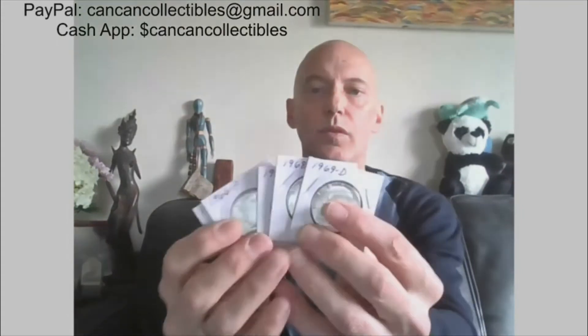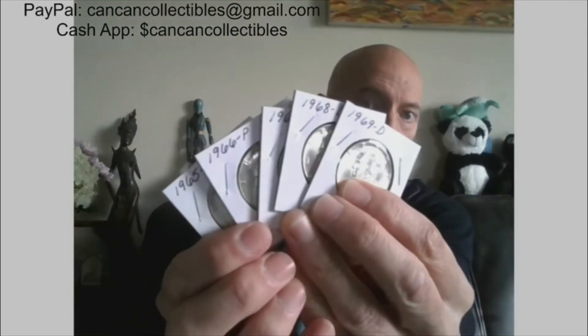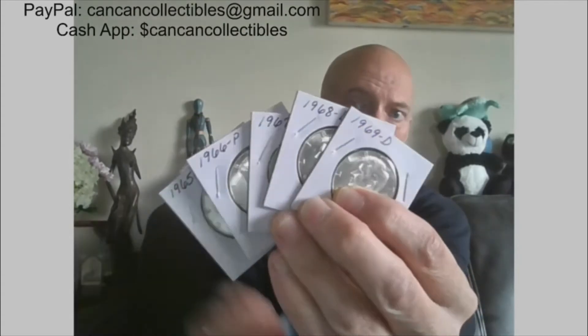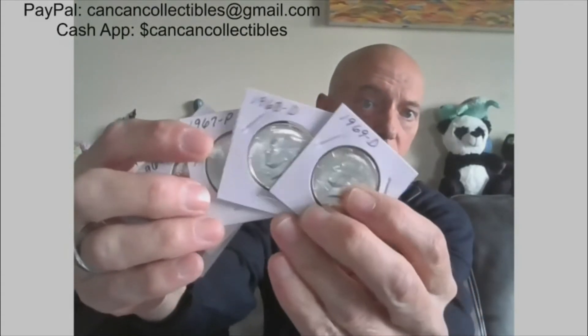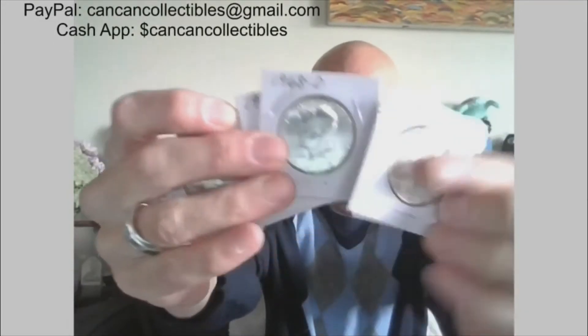Next we have five 40% coins — we've got a poker hand right here. 1965 through 1969, P and D minted, and they are nice looking — AU or BU. 40% Benjis, or 40% Kennedys. They will be one lot.